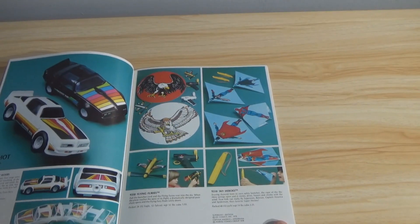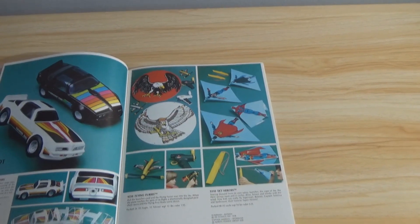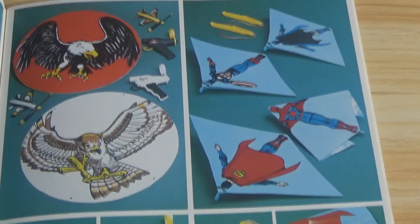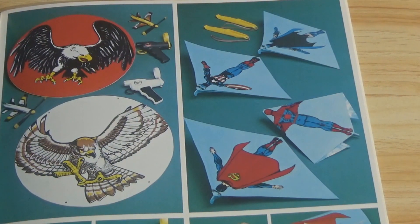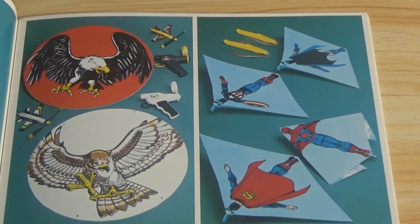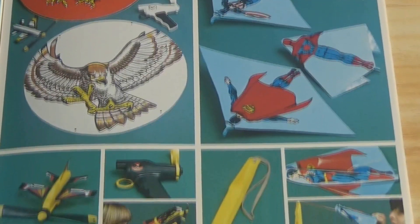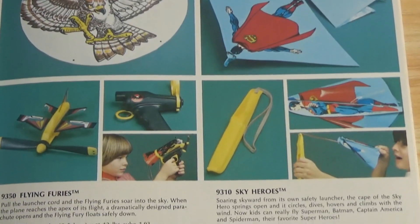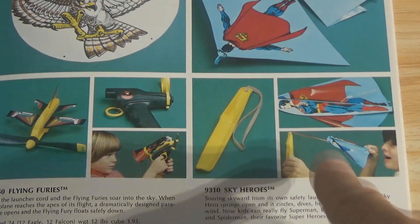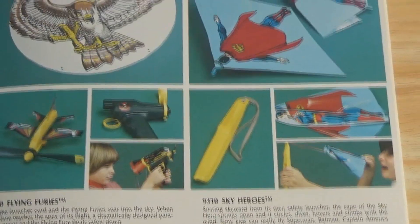Flying Furies and Sky Heroes. The Flying Furies are the birds, obviously. And Sky Heroes — you've got a couple of Marvel and DC characters there. Essentially it's a vinyl airplane with a slingshot — pull it back and let it go, and it glides for a short distance.